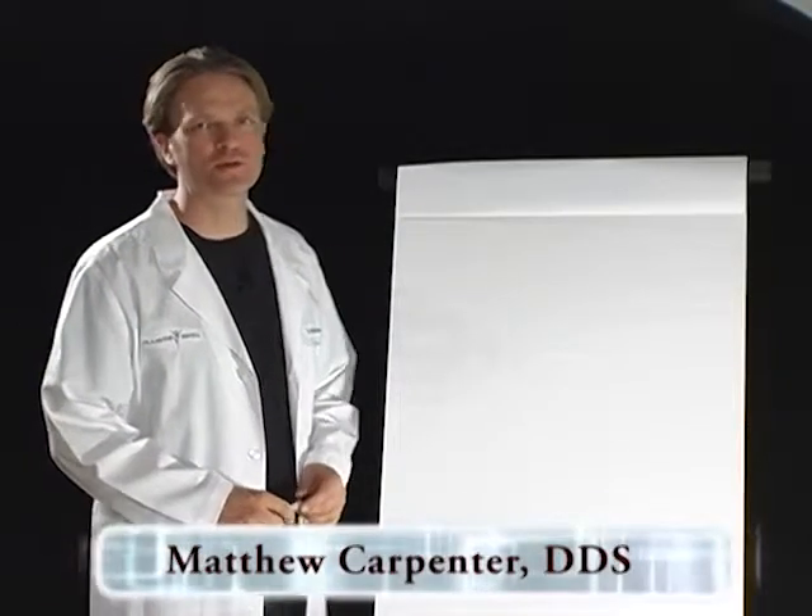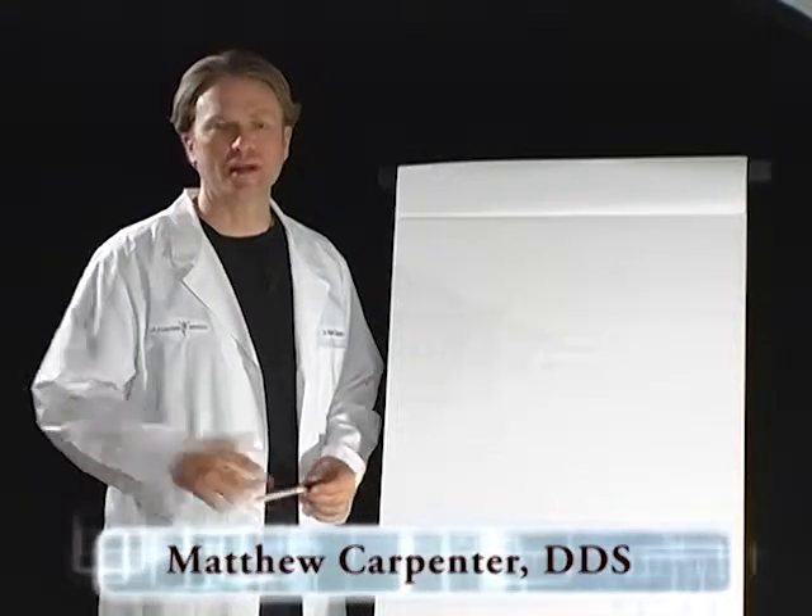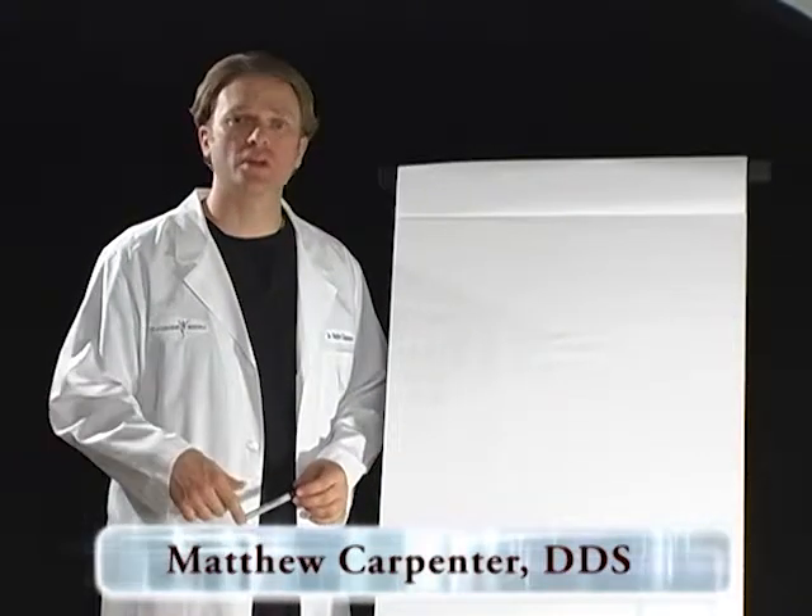Hi, my name is Dr. Matthew Carpenter. I'm here today to talk to you about a very important concept in our office as it pertains to overall health, and that's root canal therapy.